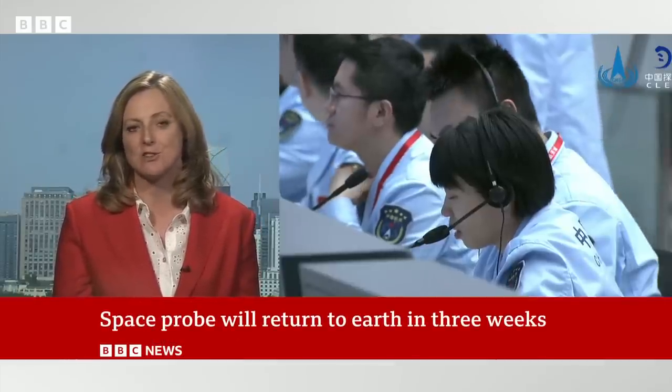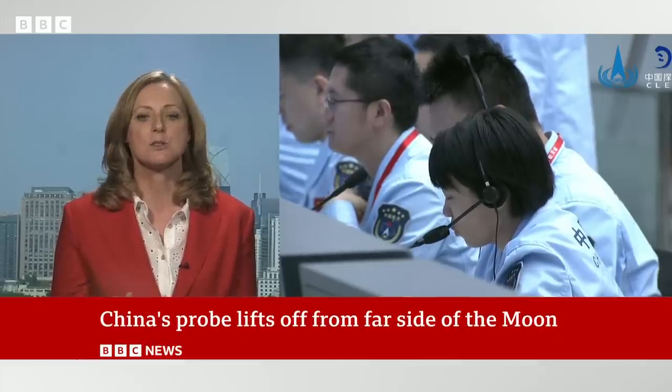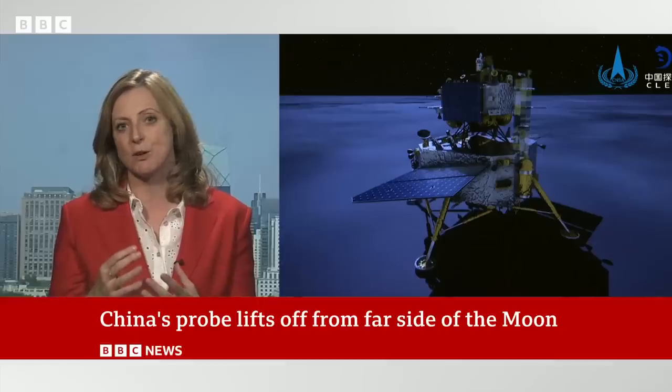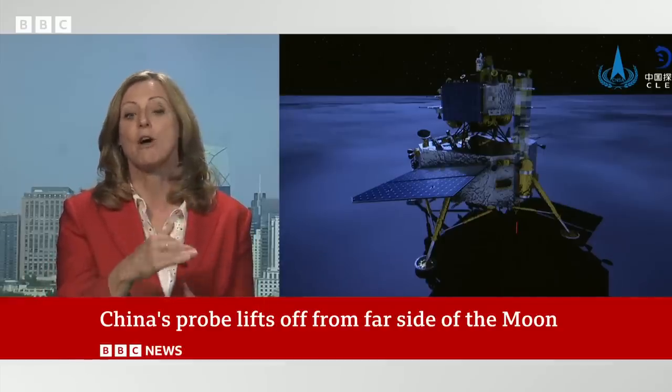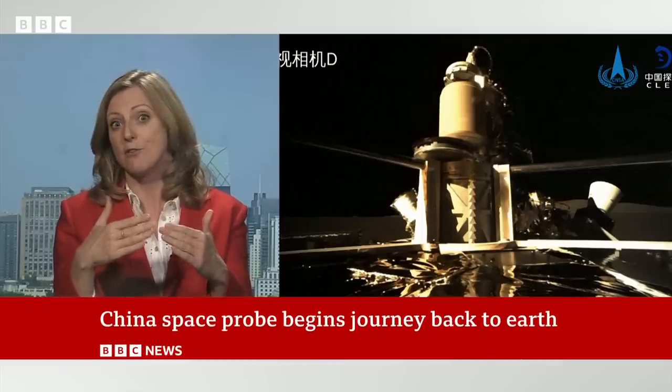They've also planted the Chinese flag on the far side of the moon. The reason scientists are so excited is because it's very, very difficult to control and even land and get an aircraft to take off from the far side of the moon because there's no line of sight from Earth.